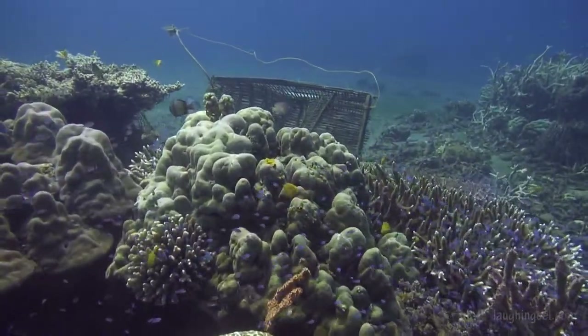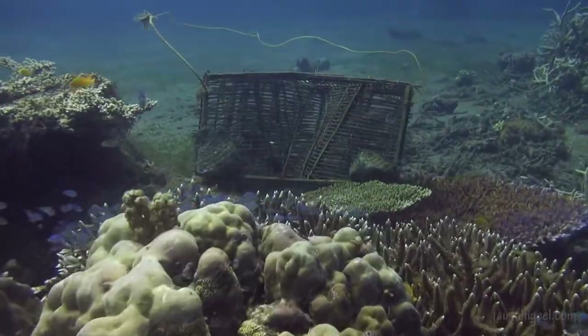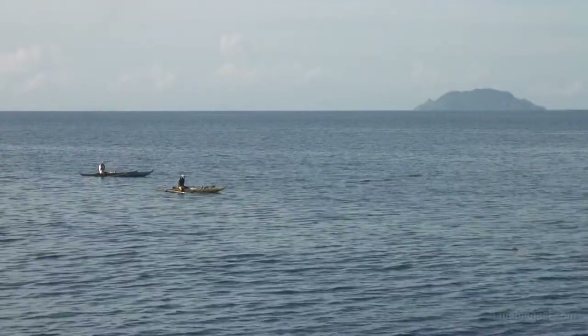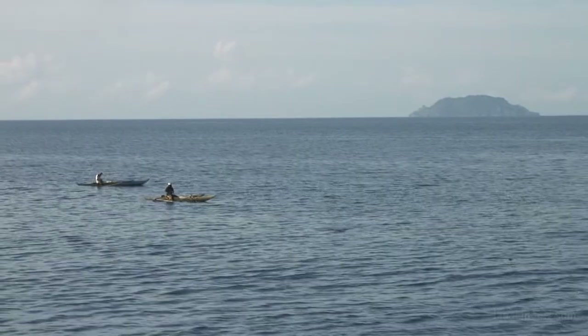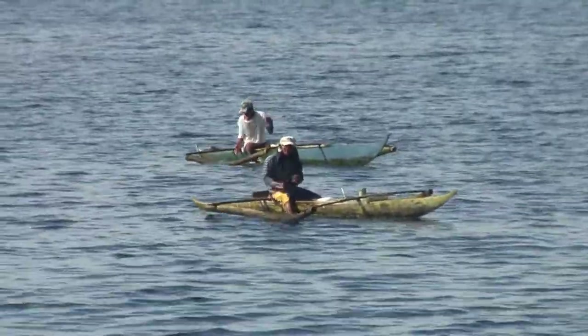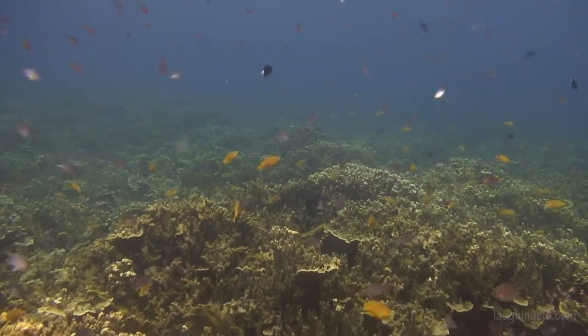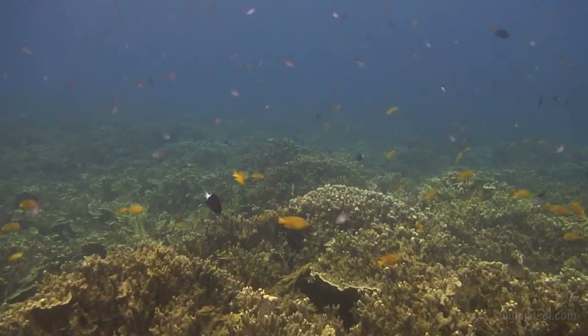This traditional fish trap in a marine sanctuary tells the story. The Filipinos have been excellent fishermen for millennia, and their numbers are burgeoning. Even with simple hand lining, they catch a lot of fish. What's left are small fry over coral reefs wherever the reefs haven't been dynamited.